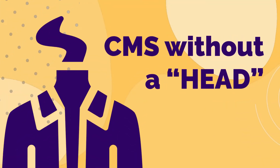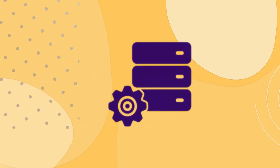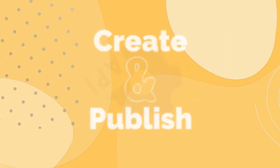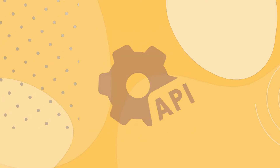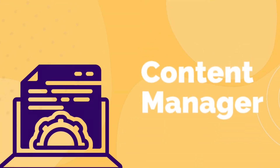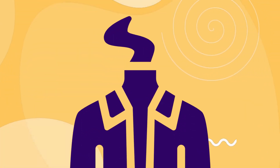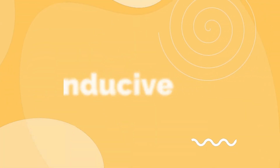A headless CMS is a CMS without a head — for example, the presentation layer — that provides all back-end tools to create and publish content via APIs. With a headless CMS, the development team develops the front-end using the best-in-breed technology, and content managers create content without worrying about how it would be displayed. It's proof that a headless CMS is most conducive and compliant.